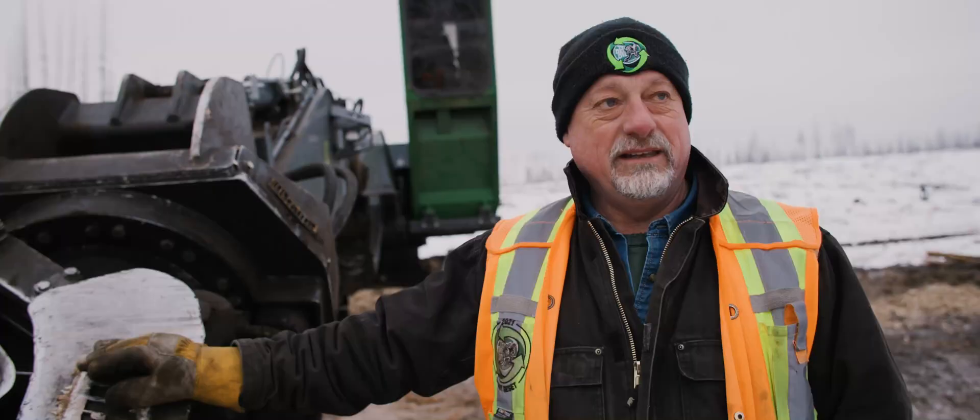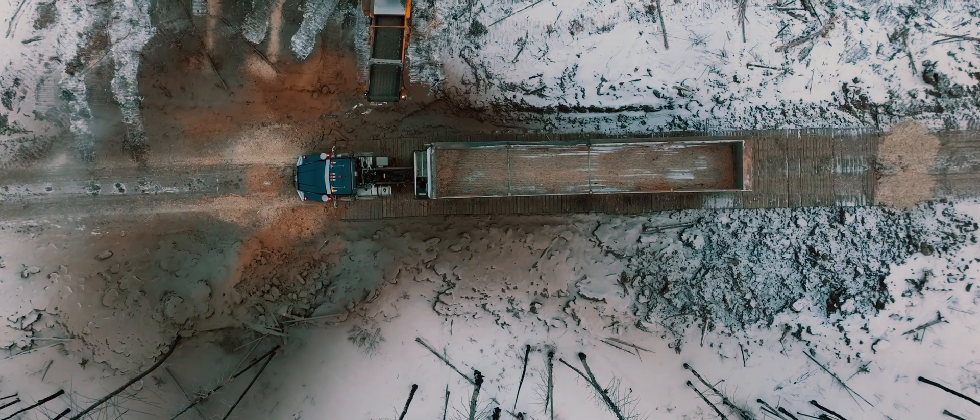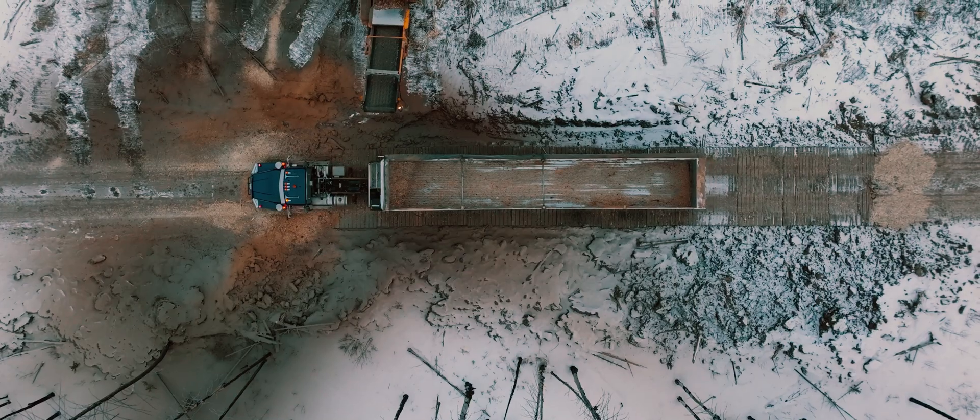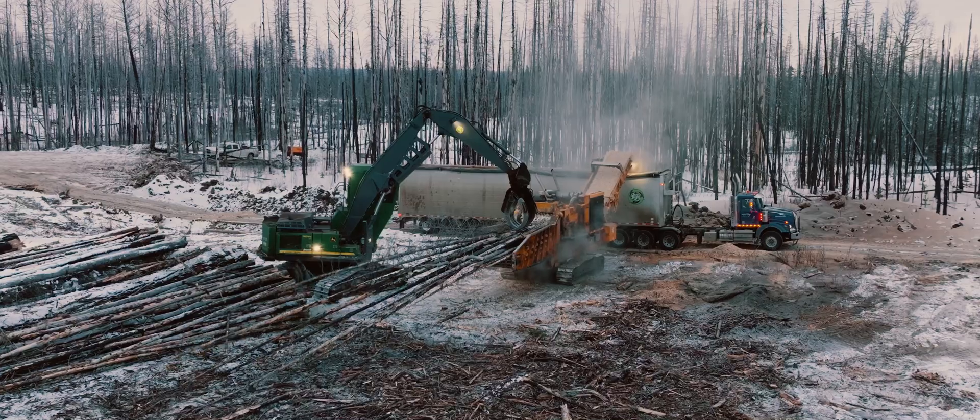It's an acceptable level of fines within it, and that was the big win in the whole project — being able to actually build a product that they'll accept. Now that we know we can manufacture it on site, it's a matter of speeding up the program.